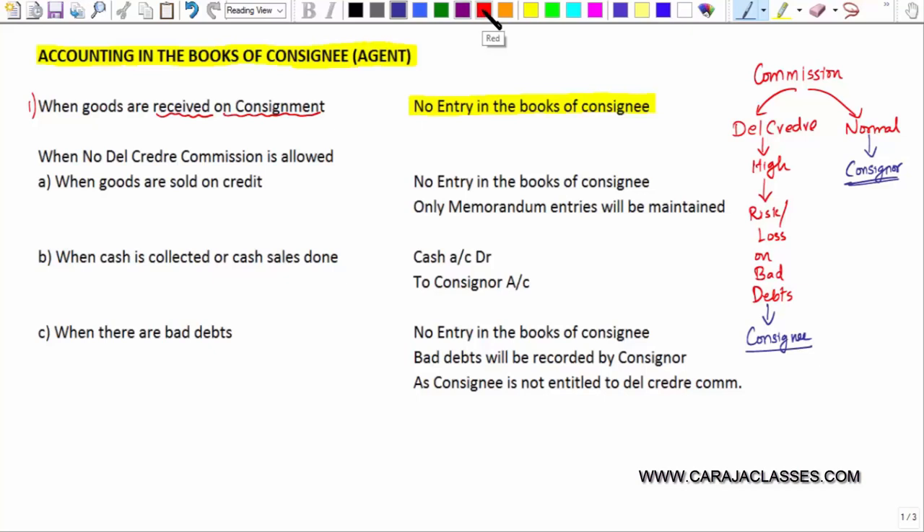Let us first understand the normal consignee category — where only normal commission is paid and no del credere commission. When no del credere commission is allowed, when goods are sold on credit, the goods are sold by consignee on behalf of consignor. Consignee does not take up any responsibility. There will not be any entry in the books of consignee — only memorandum entries will be maintained to keep track of customers who have purchased goods on credit.